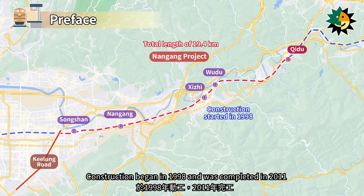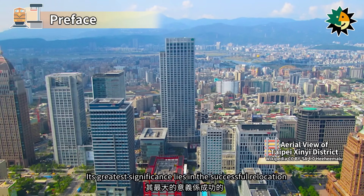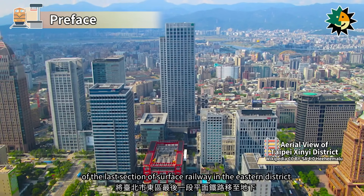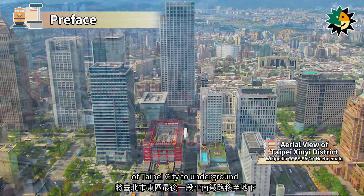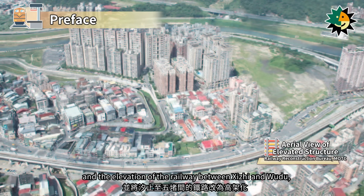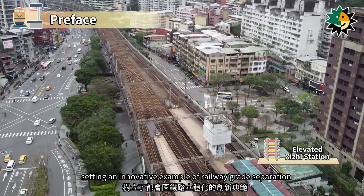Construction began in 1998 and was completed in 2011. Its greatest significance lies in the successful relocation of the last section of surface railway in the eastern district of Taipei City to underground, and the elevation of the railway between Shiji and Wudu, setting an innovative example of railway-grade separation.